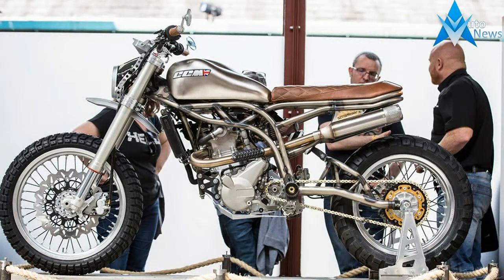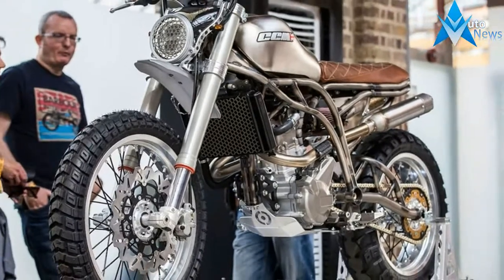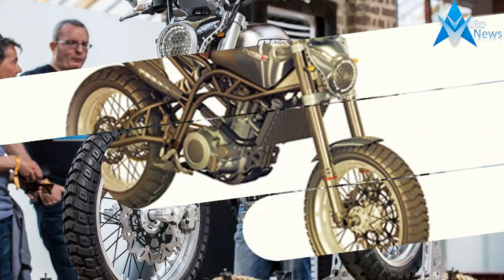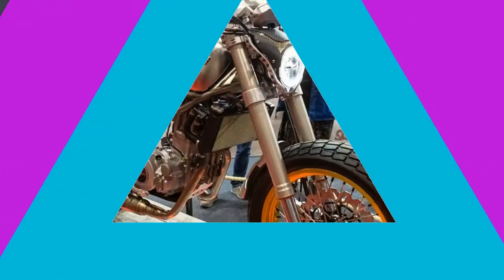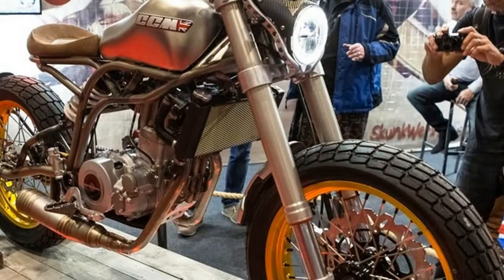CCM have unveiled their new Spitfire Scrambler at the Bike Shed Show to a packed Tobacco Docks this weekend. It comes just weeks after CCM allowed Macken to see plans for the new machine, and follows on the success of the Spitfire that was released in limited numbers earlier this year, which subsequently went far beyond expectation and sold out within a week.